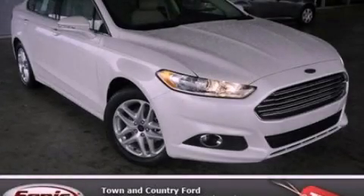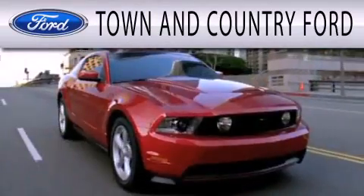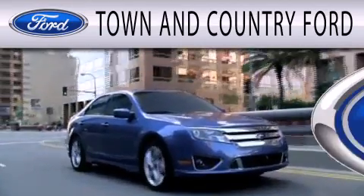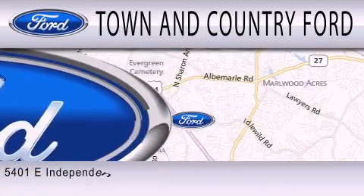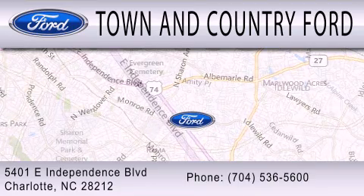Contact us today to arrange your test drive. Town & Country Ford is dedicated to doing everything possible to ensure that the experience you have selecting your next vehicle is as pleasant as possible. We are located at 5401 East Independence Boulevard in Charlotte.